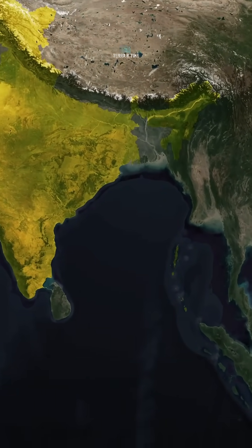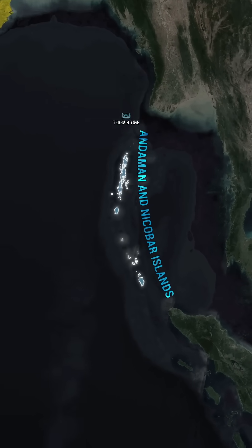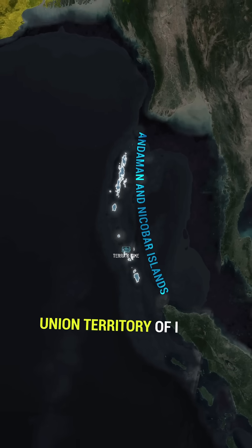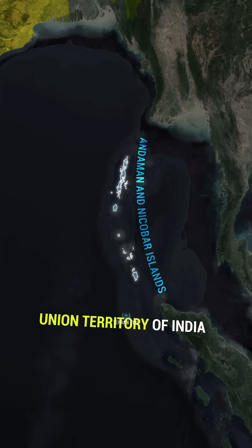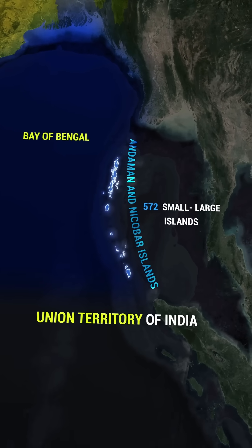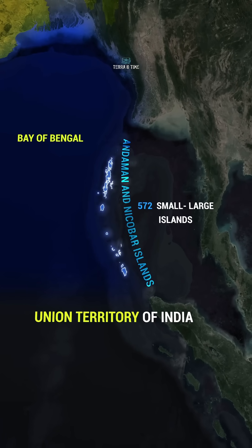Hello viewers. In this video, we will learn about the Andaman and Nicobar Islands. The Andaman and Nicobar Islands is a unique territory of India, located in the Indian Ocean to the south of the Bay of Bengal. This territory is made up of about 572 small and large islands.